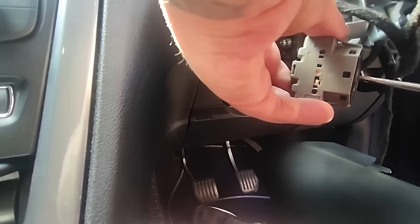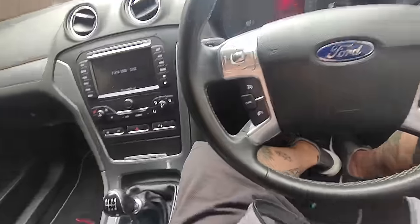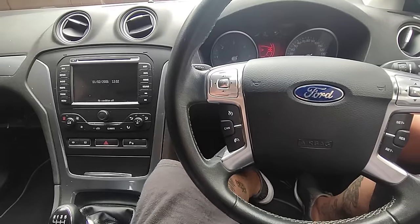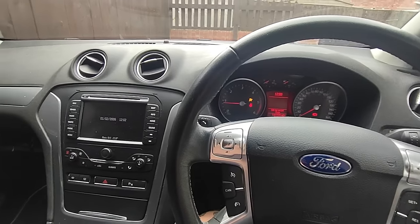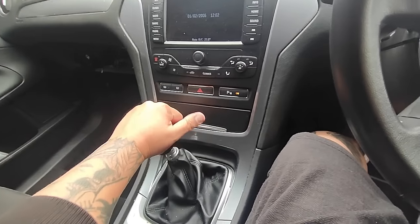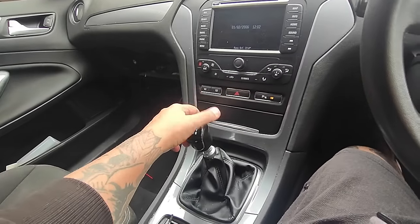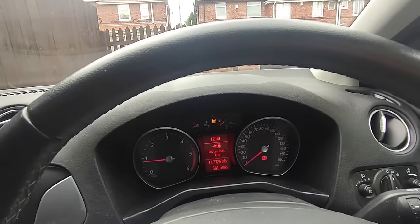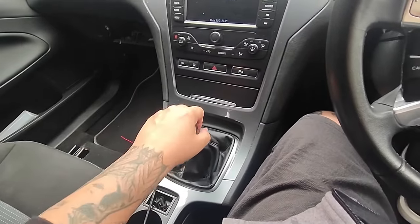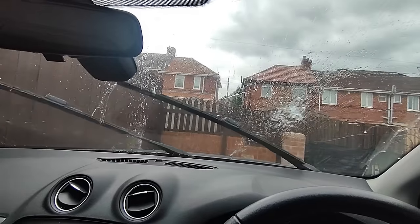Sounds familiar, doesn't it. So that hasn't worked. I've started the Mondeo up five times and it started straight away every time. It goes into gear — not the nicest, but you know, it's a Ford. Even goes into reverse, though that did seem a bit stiffer than previously. However, the fuel light is on. The one thing I have done is wash my windscreen lots and lots and lots.